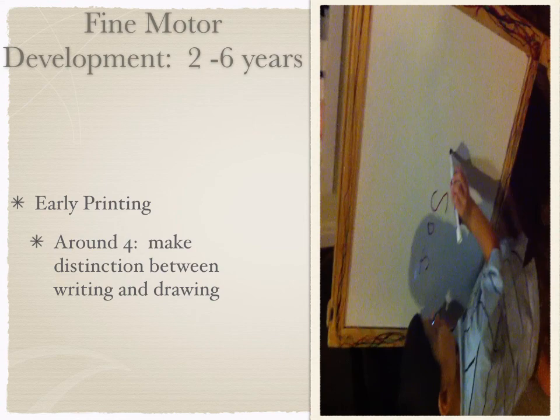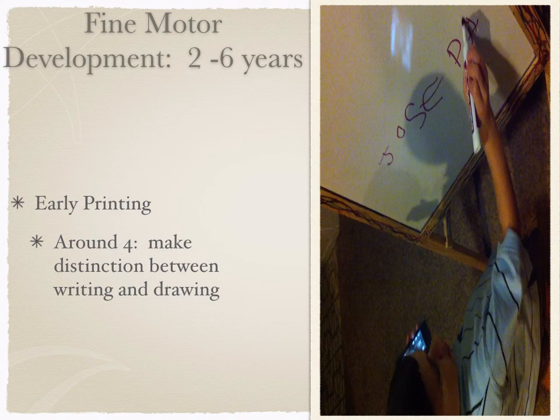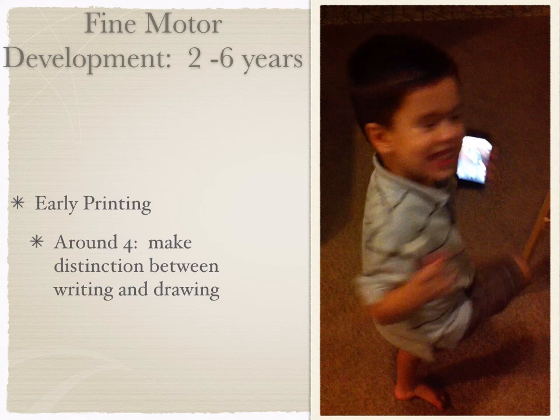He was able to write all those letters — they're not the way you and I would write them, but he's made this distinction and has progressed pretty well. He's actually doing very well for his age. This leads into gross motor development from six to eleven.